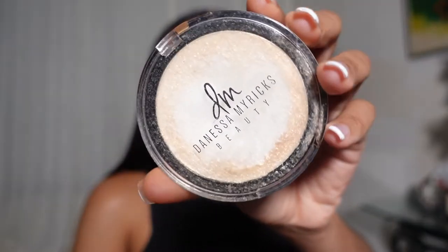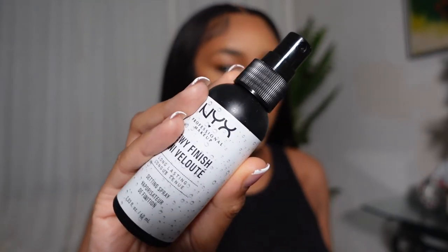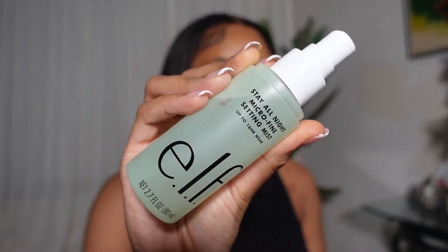Now I'm using a dew balm as my highlight. I like to use products that are dewy and make you look glowy, even though I have oily skin — people with oily skin are usually scared of these things, but I don't care. Next I'm setting my face with a dewy finish setting spray and tapping it in with my beauty blender. Then I go in again with my finishing spray — the ELF spray I used before I even put any makeup on — and my makeup will sit all night, I'm telling you.